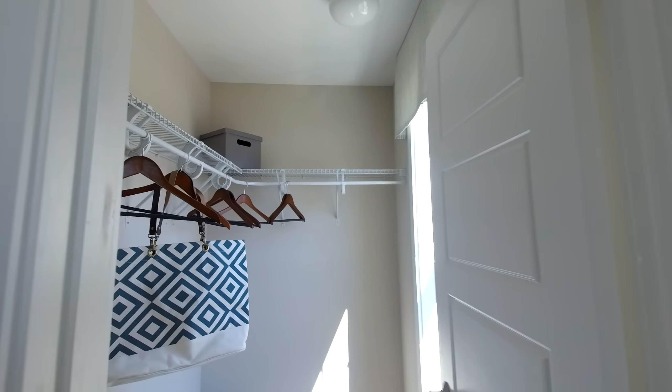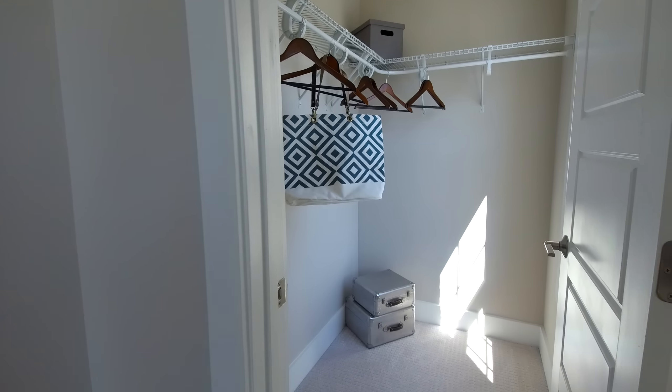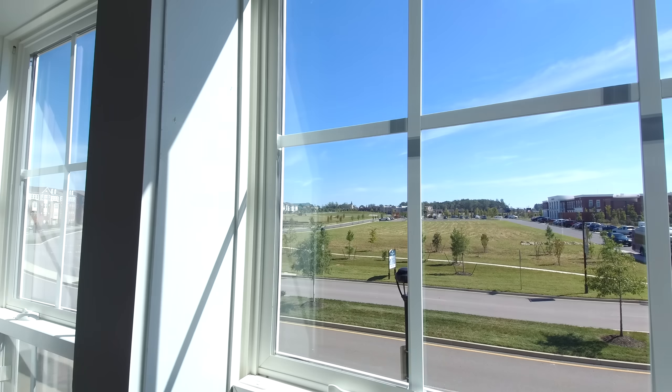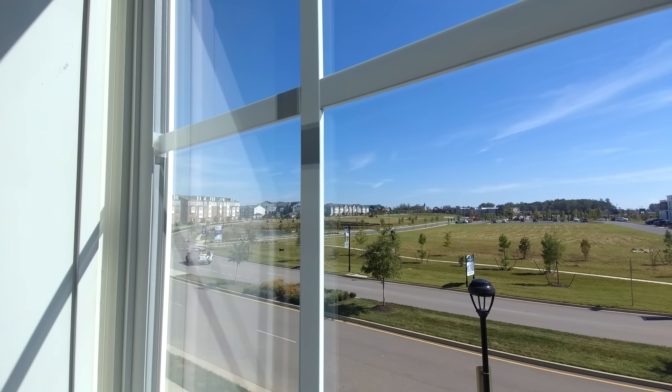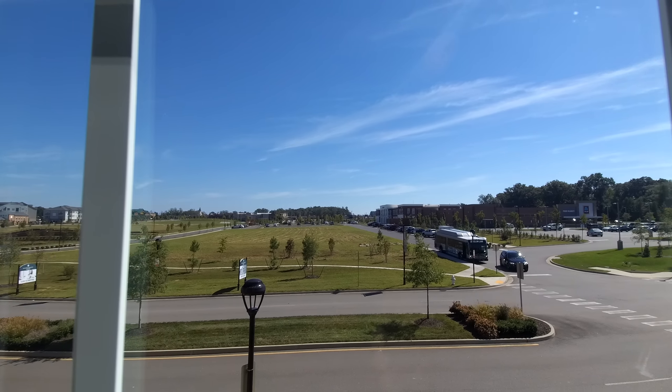The master is just so bright — you can probably get a feel for that on the video. Look at the detail in that ceiling — very well done. The walk-in closet is right there at the front of the home.